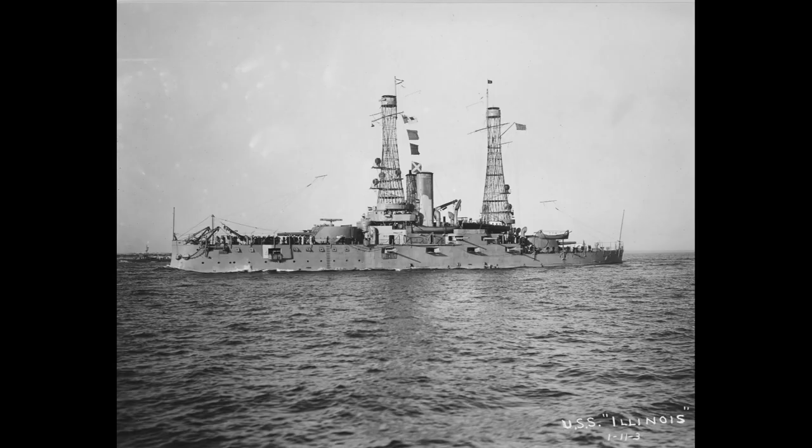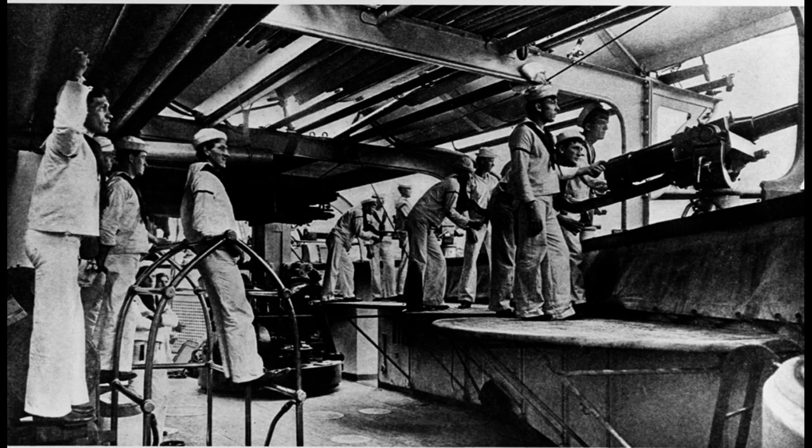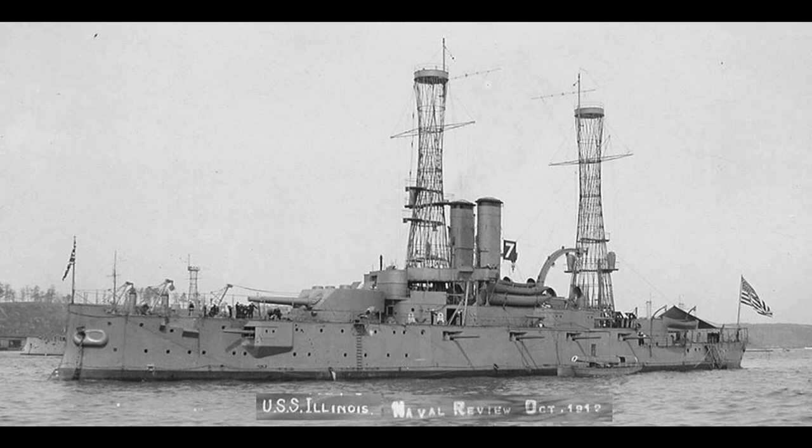During World War I, the USS Illinois primarily served as a training ship and conducted patrol and escort duties in the Atlantic. While it did not engage in direct combat, its presence helped protect vital convoys and deter enemy actions.